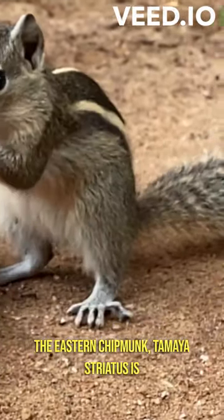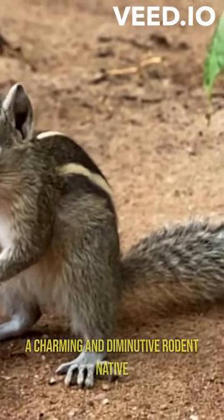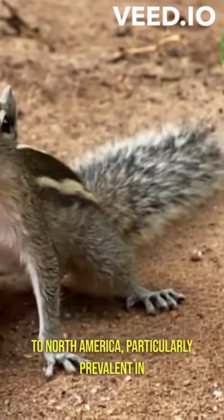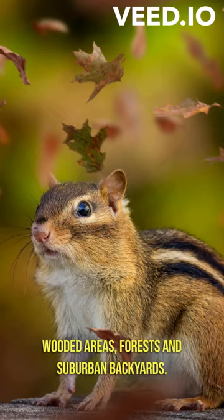The eastern chipmunk, Tamias striatus, is a charming and diminutive rodent native to North America, particularly prevalent in wooded areas, forests, and suburban backyards.